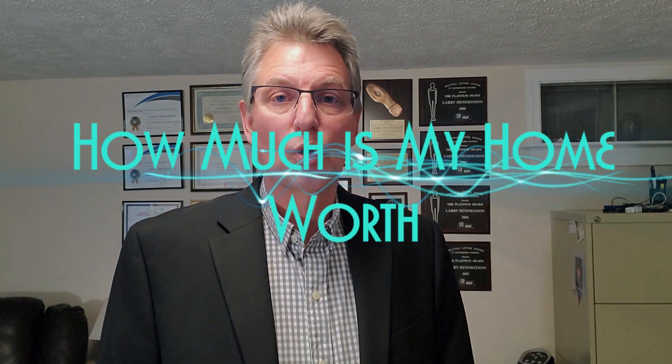Hi, it's Larry Hendrickson with Realty Executive Pro Brokers here in Southwest Michigan. I just wanted to do a video today about how much your home is worth. There are probably five things we need to look at to determine the valuation of a property.